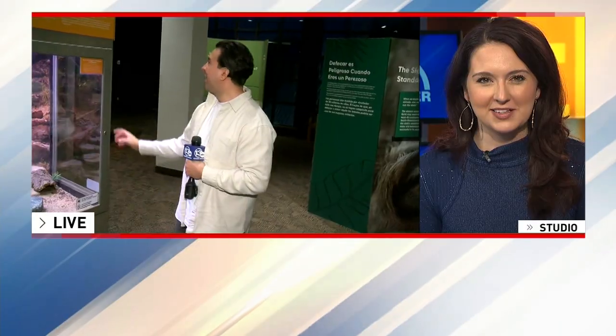In your community, they say slow and steady wins the race. That's how some of nature's most fascinating creatures thrive. Chris Lopez is at the Rochester Museum and Science Center this morning. They're hosting a featured exhibit called Survival of the Slowest.